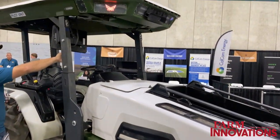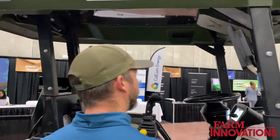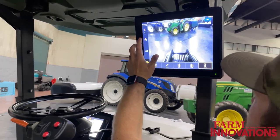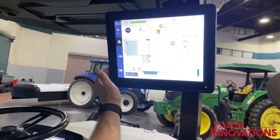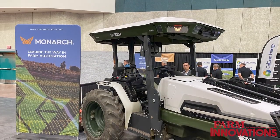This is our compact tractor — it's our first model out in the market. We're looking at a lot of specialty farmers: grapes, citrus, orchards, dairies, berries. The compact tractor class is the most globally utilized, so any sort of operations you do with your 40 to 70 horsepower tractor, Monarch is right for you.